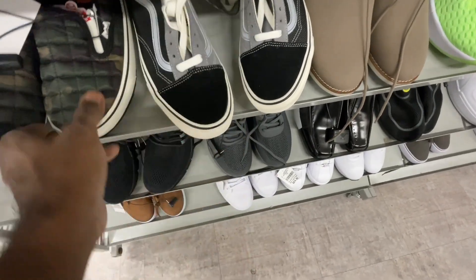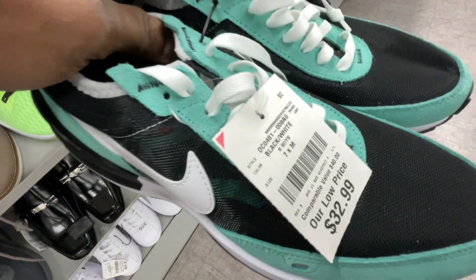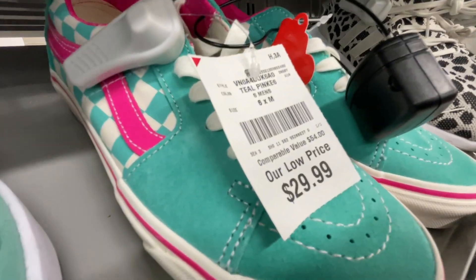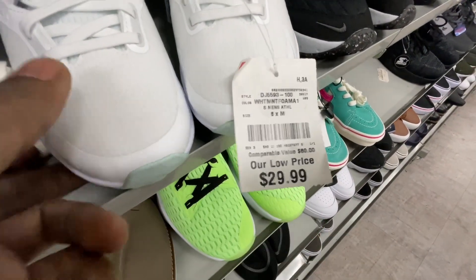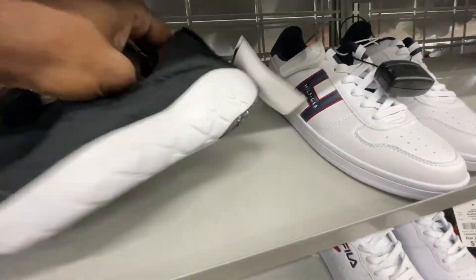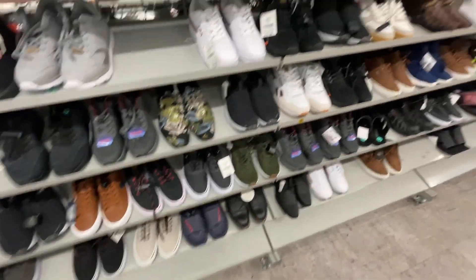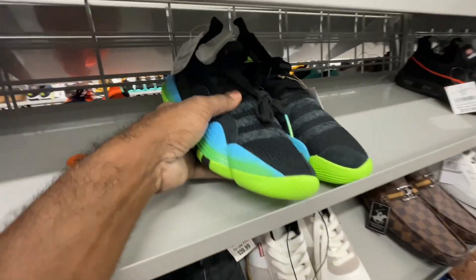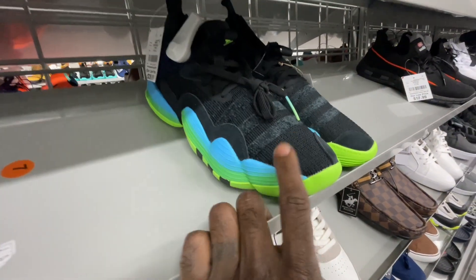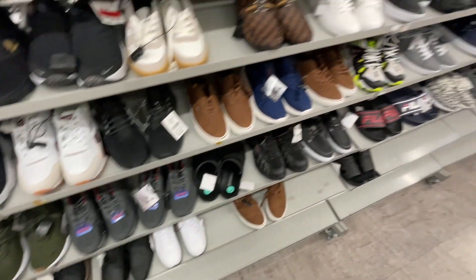Got some Vans Old Skools for $27, Van moccasin shoes size 7 for $27, more Vans on clearance for $24, and some waffle ones that normally belong in the kids section for $33. Another pair of Vans at regular price for $30. Got some golf shoes for $30. The ACG shoes are still in here but finally went on clearance — originally $40, now $32. Also got the Trae Young shoes for $40, size 8.5 in that blue-green ombre colorway — pretty clean.